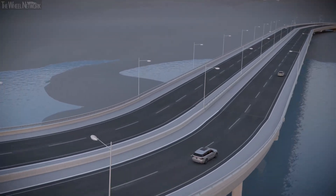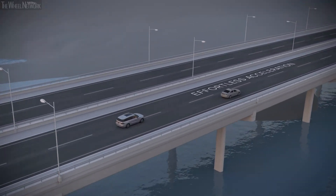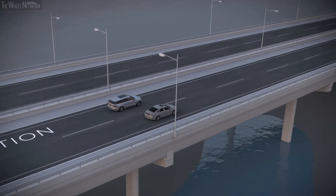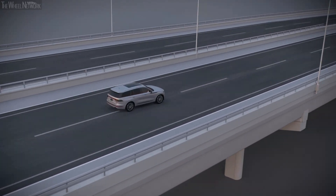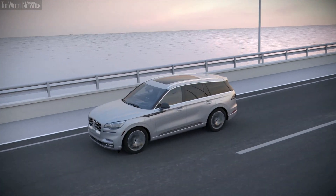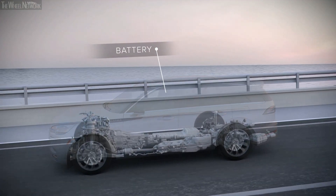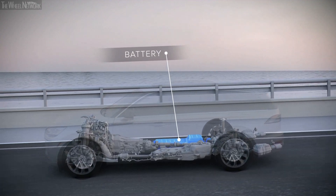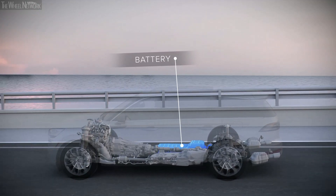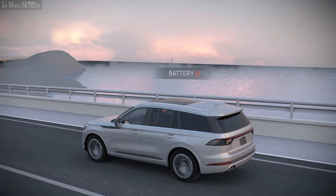The Aviator Grand Touring's electric motor operates quietly, so inside the cabin, the driver and passengers enjoy acceleration on demand while riding in comfort. The Lincoln Aviator was designed with electrification in mind from the start. The battery for the electric powertrain is packaged under the floor, so owners can enjoy the benefits of effortless performance without sacrificing third-row spaciousness.